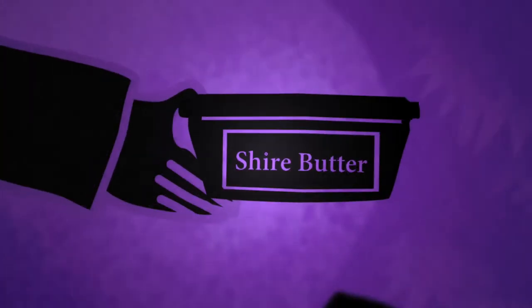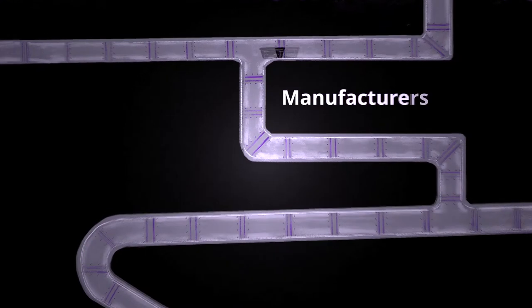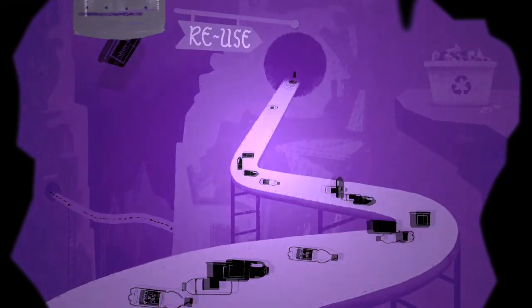By working to develop solutions with everyone in the plastic supply chain — from manufacturers and brand owners to local waste management — all points of the chain can share the value of these recovered plastics.